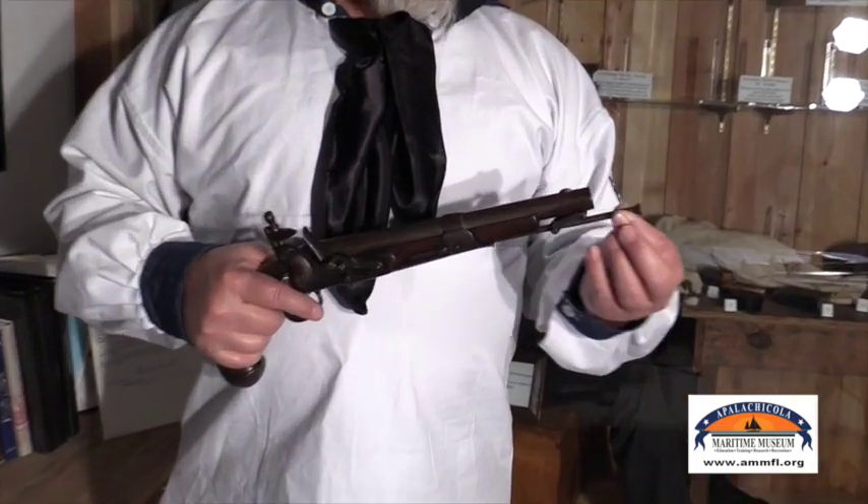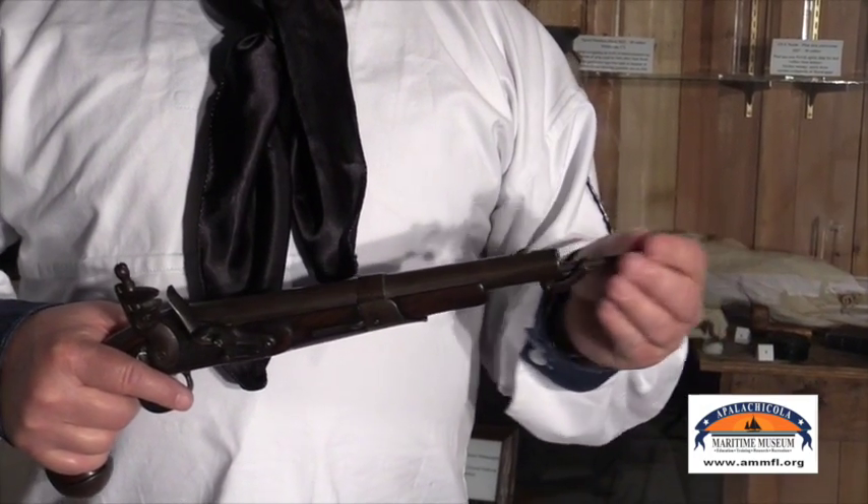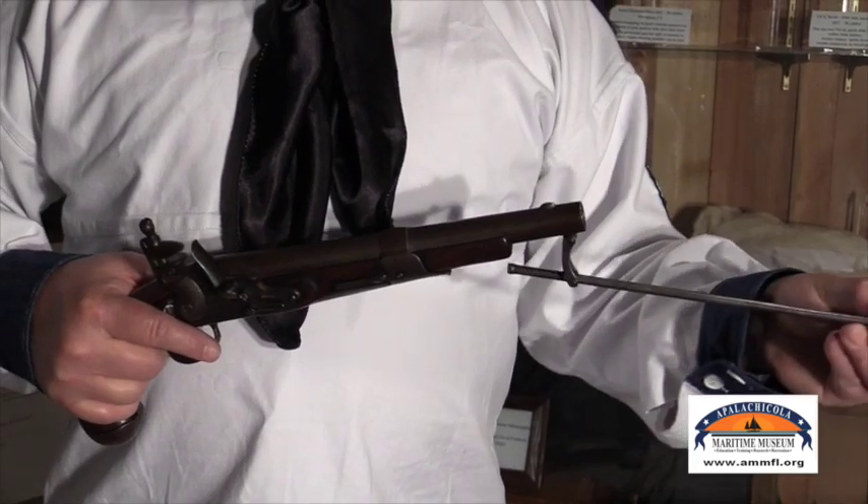This is a front lock muzzleloader, 52 caliber. The round loaded down the barrel and would be packed in with this ramrod, which was attached to the gun so it couldn't be lost.